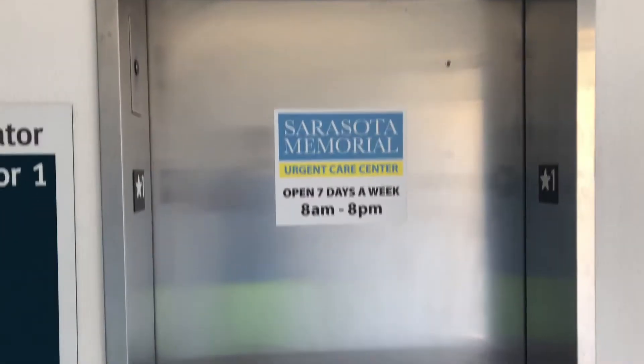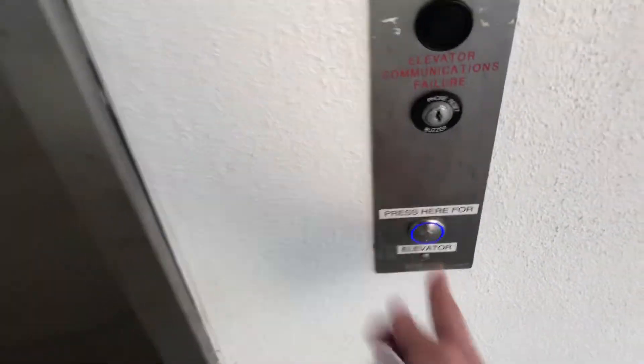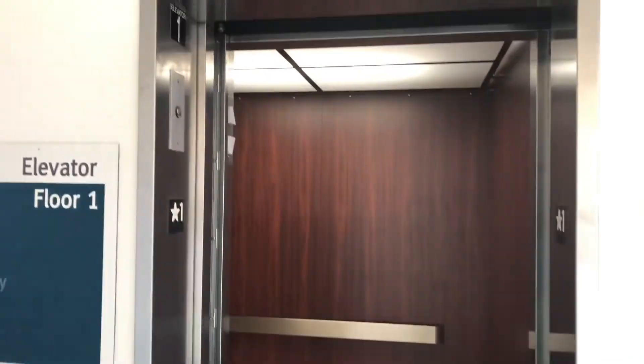This would be the elevator at the Sarasota Memorial Urgent Care Center, Sarasota Fort. ThyssenKrupp — oh, and it's a nice one, right?